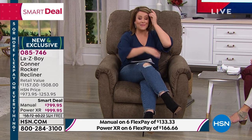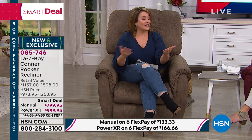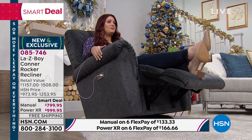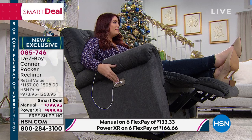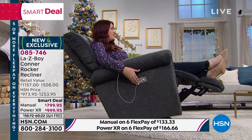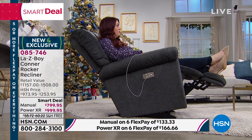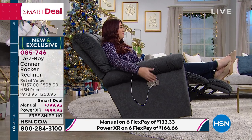That is a big deal — our customer making this investment in their comfort gets that peace of mind, and companies just don't offer that anymore, but La-Z-Boy does. This is a big launch here at HSN. Item 085-746. This is what we call a smart deal — a temporary price. Right now, we have the manual at $799.95, and the power rocker at $999.95.